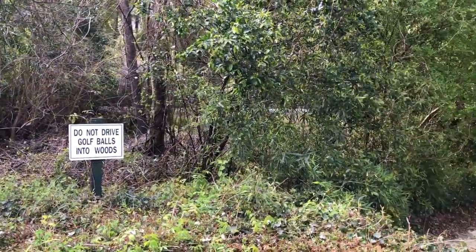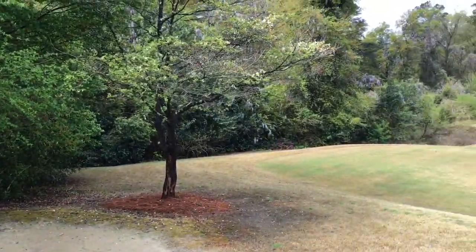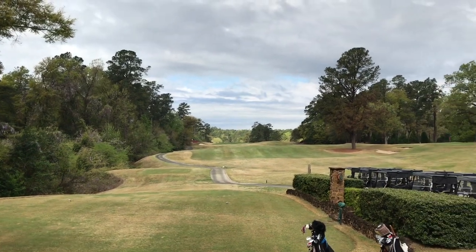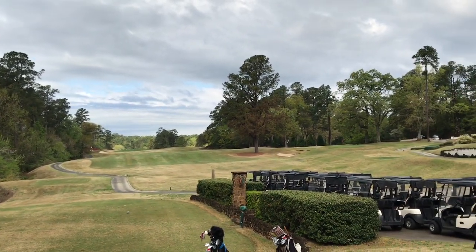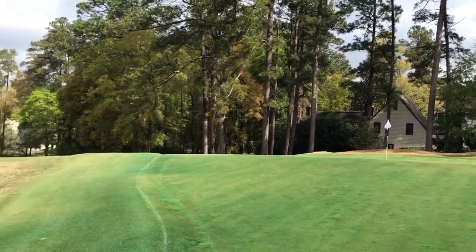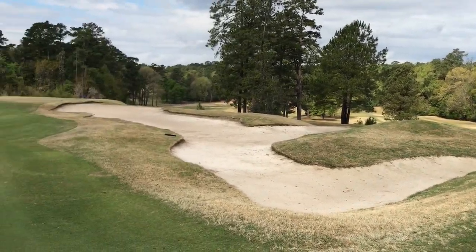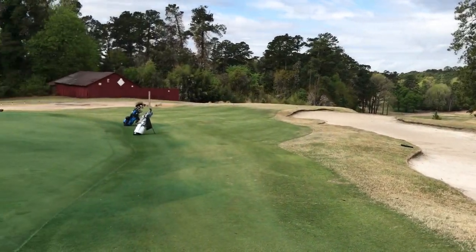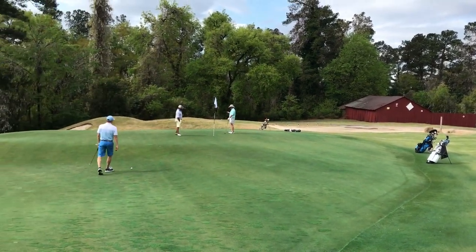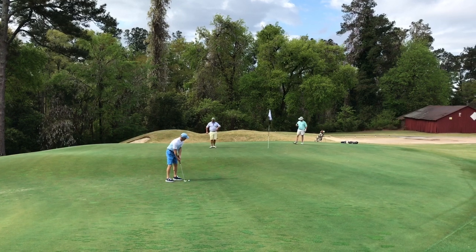The Aiken Golf Club is quirky in all the right ways, and those characteristics reveal themselves to everyone who plays, starting with the first hole. Double greens are typically found in places far away like Scotland and England, but in Aiken, South Carolina, you'll approach one just on the first hole, where the green shares a putting surface with the 17th hole.